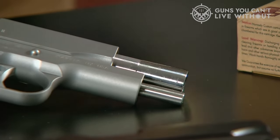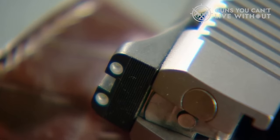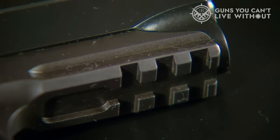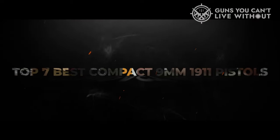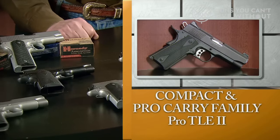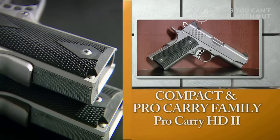The downside of 1911s, including 9mm ones, is that the price can get out of hand really fast. So what if you don't have a few grand sitting around to shell out on a 1911? To aid you in making an informed decision, we've provided a list of the top 7 best compact 9mm 1911 pistols, detailing their key features and elements to consider when selecting the most suitable one for your needs.